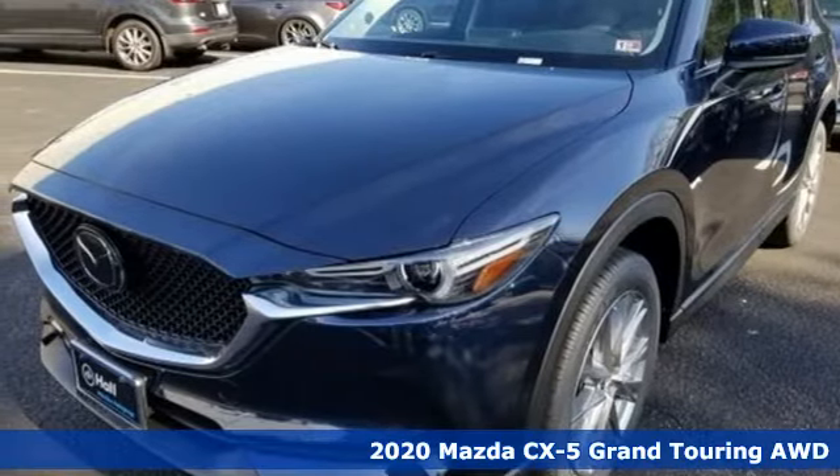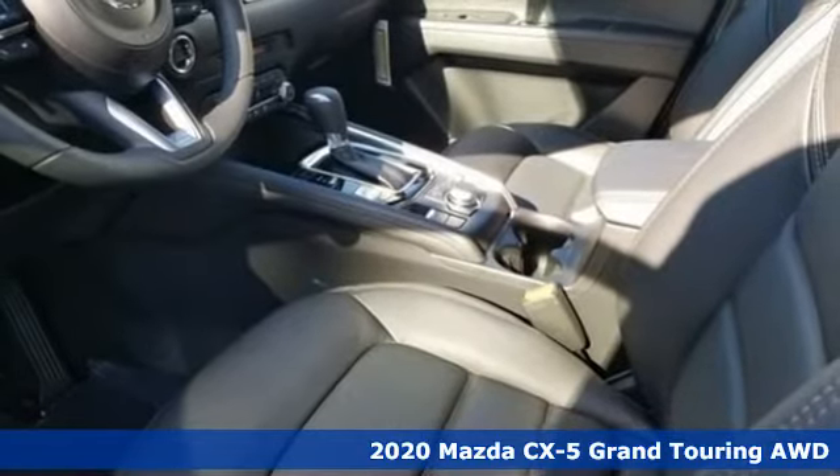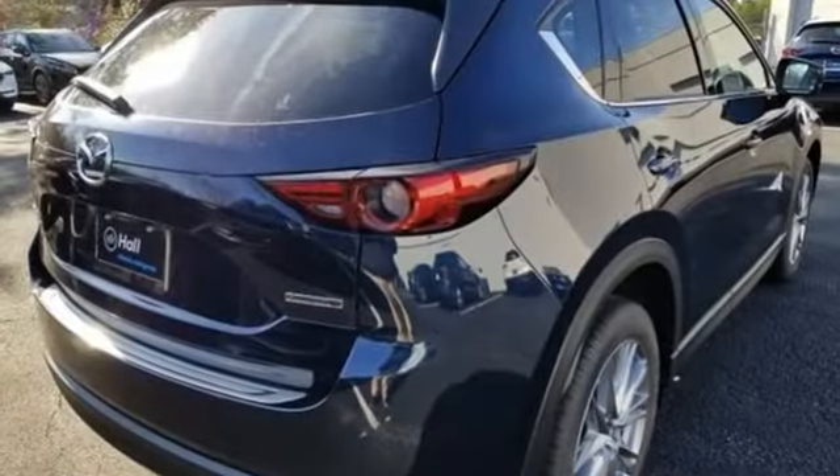Here's a new 2020 Mazda CX-5. Its inspired design stirs the soul — a not so subtle reminder that crossover doesn't have to mean bland. You'll look forward to every drive with features like these.